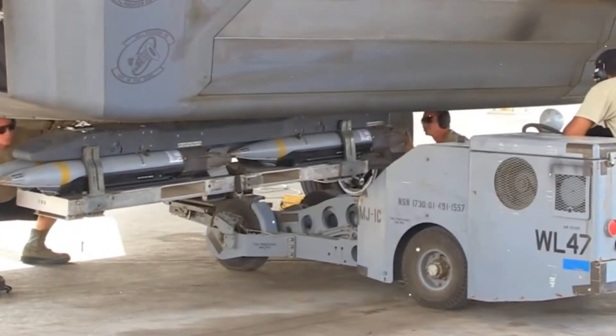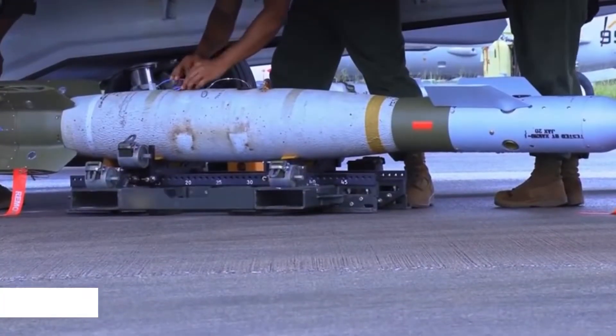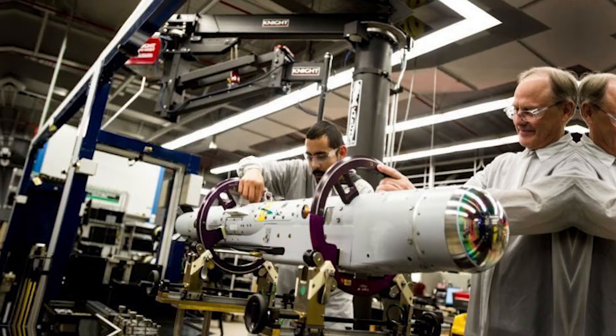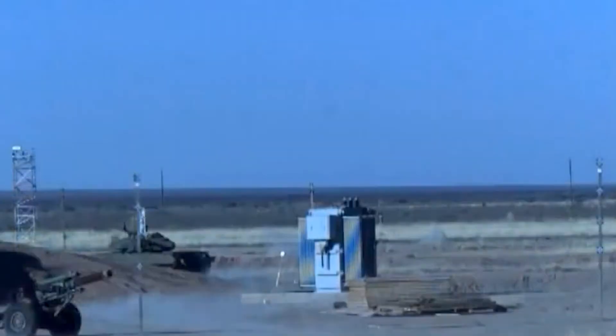The U.S. Air Force has awarded Raytheon Missiles and Defense a $250 million contract modification for its GBU-53B Stormbreaker small-diameter bomb SDB-2. The contract provides for design, development, integration, test and production engineering for changes to the SDB-2 GBU-53B technical and production baseline.